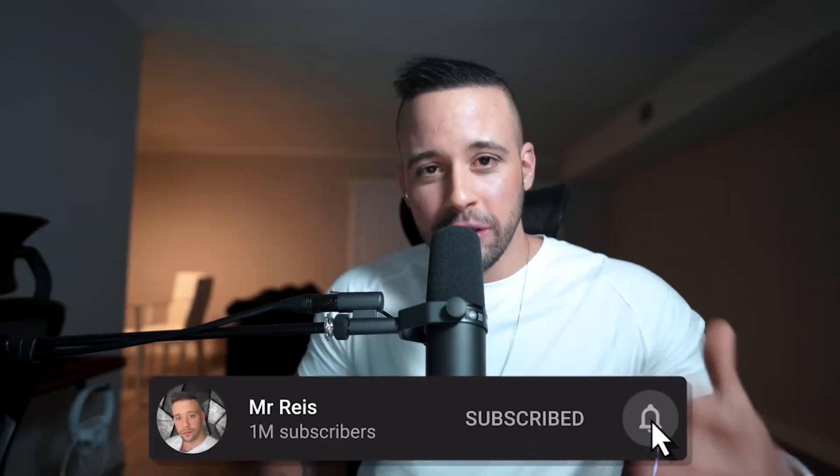The number one app on this list is TapMog. If you want to see this app, just click the thumbnail on the screen right now and you'll be redirected to the other video. Work hard, play harder.